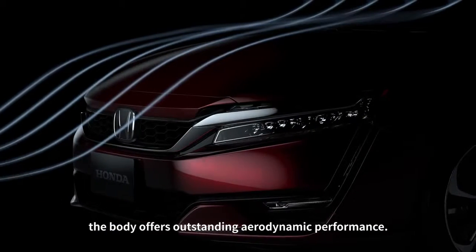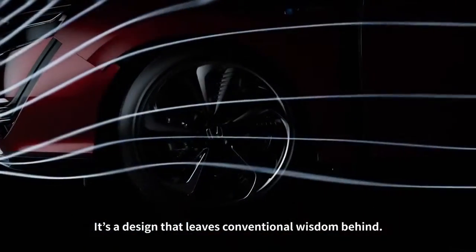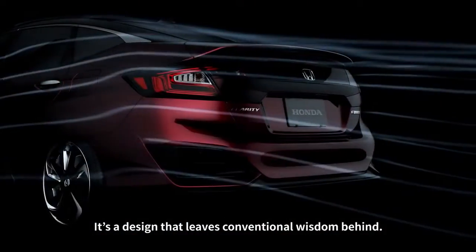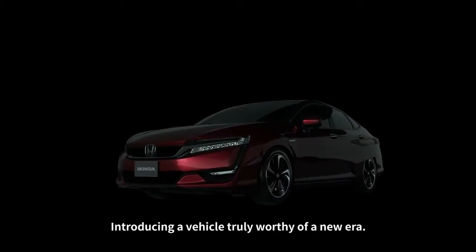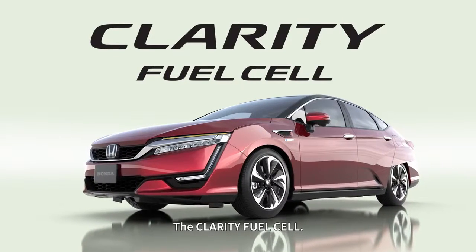With its futuristic and elegant lines, the body offers outstanding aerodynamic performance. It's a design that leaves conventional wisdom behind. Introducing a vehicle truly worthy of a new era: the Clarity fuel cell.